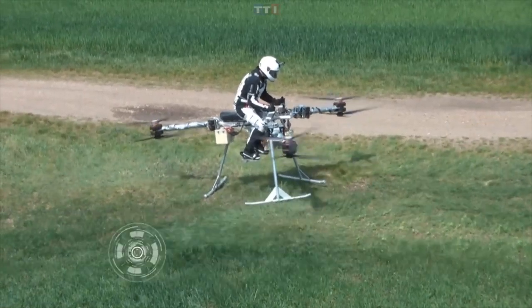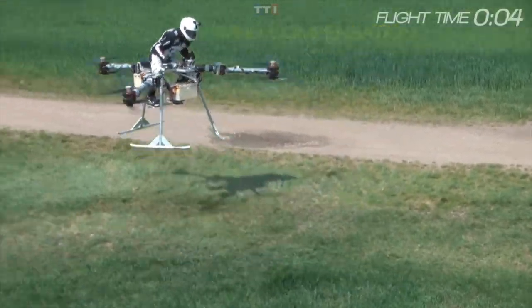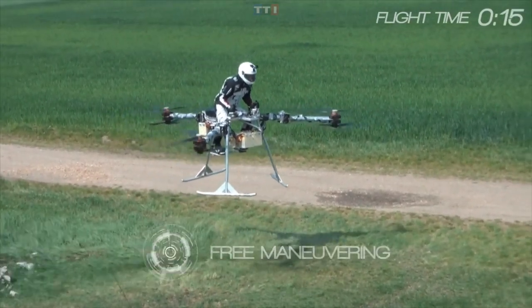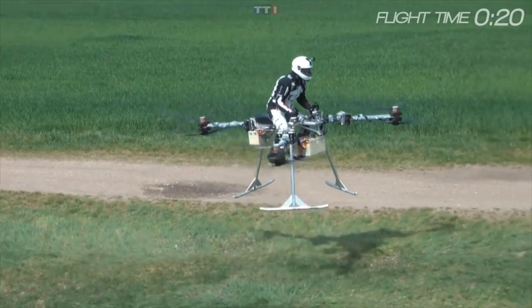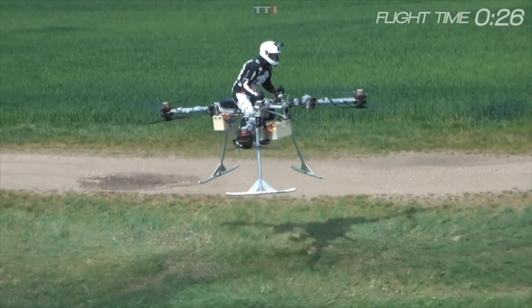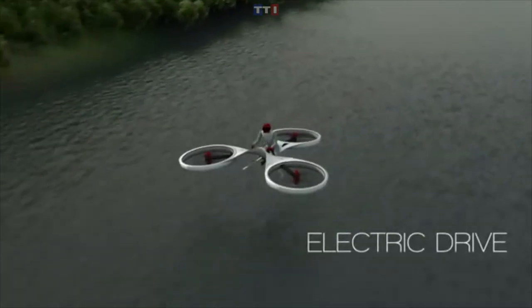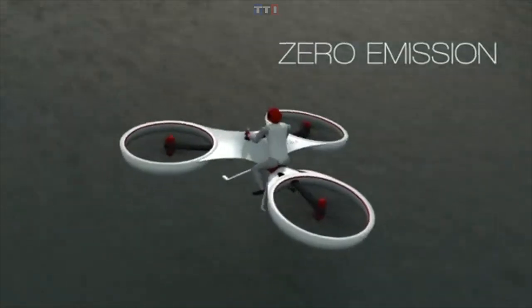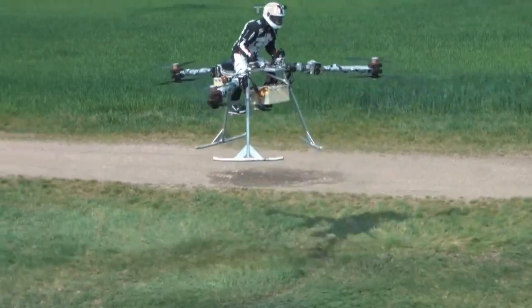The flight is pretty fast, allegedly able to reach air speeds of up to an electronically limited 100 kilometers per hour (62 miles per hour). Maximum altitude is also limited to 30 meters, which should be enough given that there's no cabin to protect the rider. If you're interested, this flying beauty starts at $100,000 USD — so you better start investing in some Dogecoin.